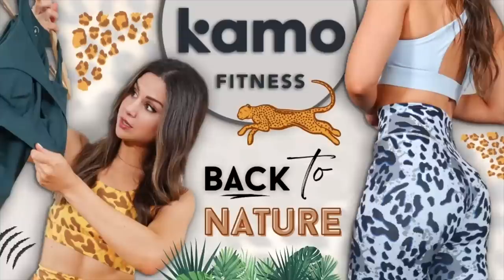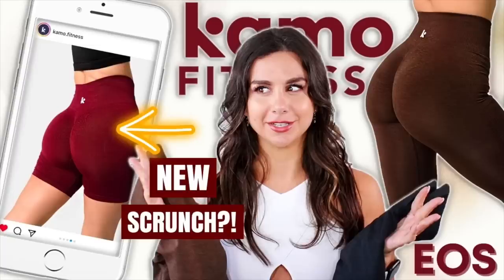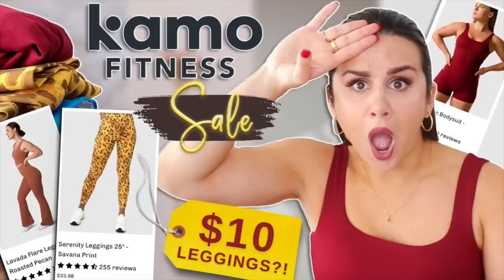A huge thank you to Camo Fitness for sponsoring today's video. I've done quite a few Camo Fitness reviews. The general consensus from those is that they're really good quality, and this time around is no different. Something I really praise Camo Fitness for is their consistency — I do notice from drop to drop they remain very consistent in their material and their quality.